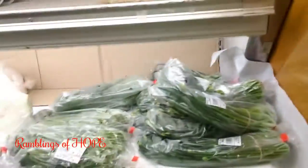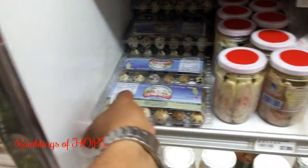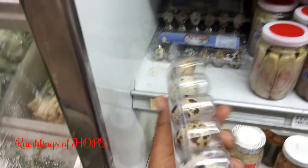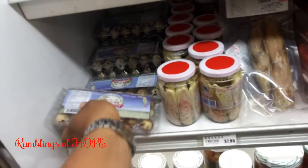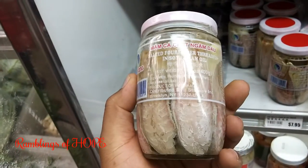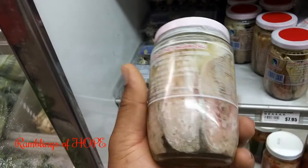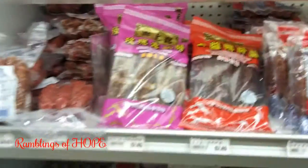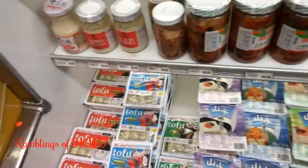Look at this — quail eggs! And I think this is a fish in a bottle. There are different types of sausages, all different kinds of cured meats, dried fish, and different types of tofu.